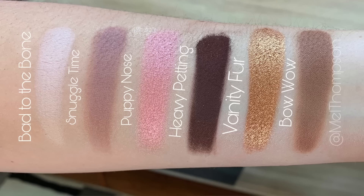We have: Back to the Bone, Snuggle Time, Puppy Nose, Heavy Petting, Vanity Fur, and Bow Wow. On the Too Faced website it reads: 'For the Pretty Puppy Eyeshadow Palette — this cute as a puppy nose palette will be your new beauty best friend. It's filled with six purely pigmented and easy to blend shadows with a versatile mix of matte and metallic finishes that will have you looking positively fetching.' I like the little play on words right there.